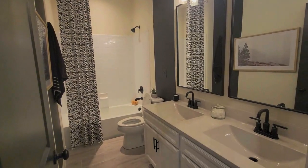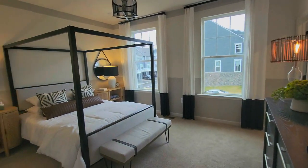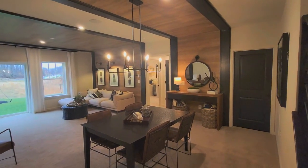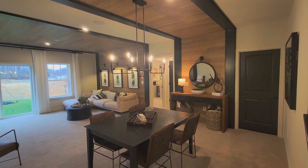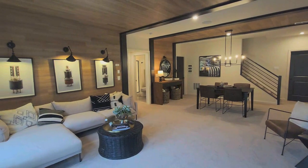The community also has a fitness center, an outdoor pool, a clubhouse, and a VRE station that's coming soon. There are also new schools within the Potomac Shores community — it's really a great community and highly in demand.